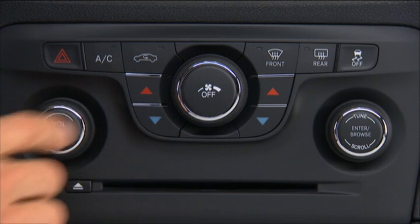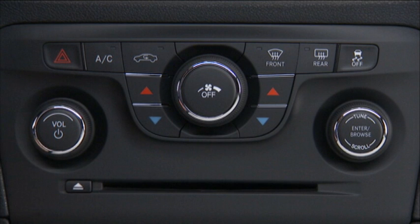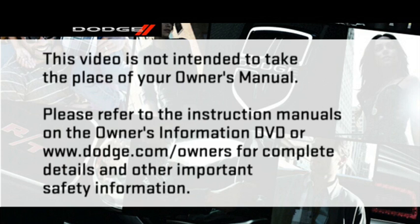If you prefer, you can also operate the automatic temperature control using the hard keys located under the touch screen. Please refer to the instruction manuals on the Owner's Information DVD or dodge.com/owners for complete details and other important safety information.